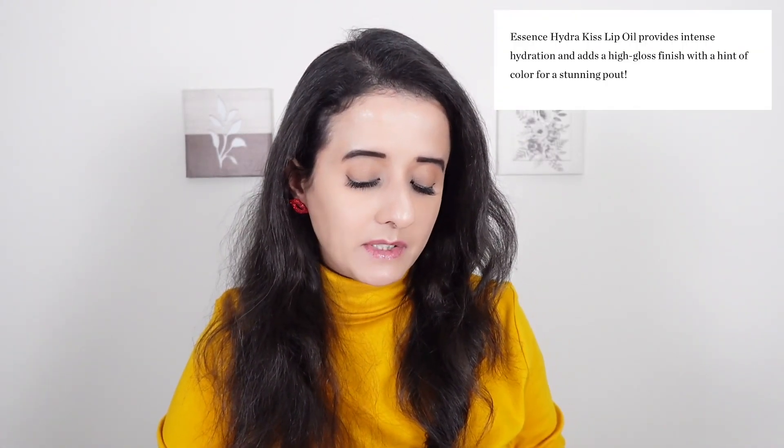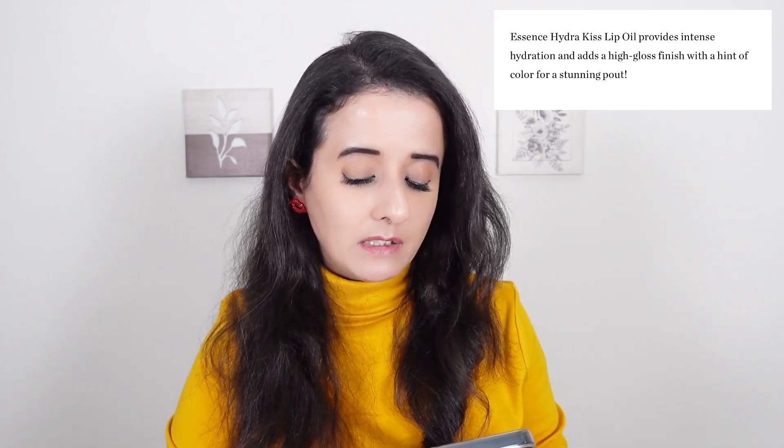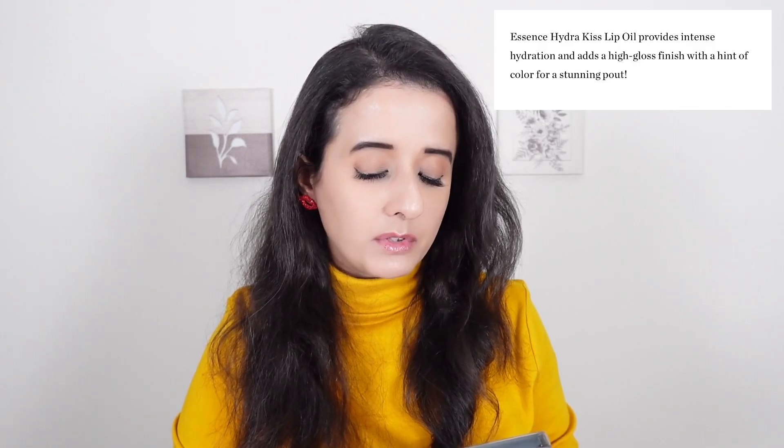Before moving to the product details, I do want to read a little bit about these lip oils from Ulta.com, because I bought these from Ulta online. Essence Hydra Kiss Lip Oil provides intense hydration and adds a high gloss finish with a hint of color for a stunning pout. Each lip oil retails for $4.99 at Ulta.com.